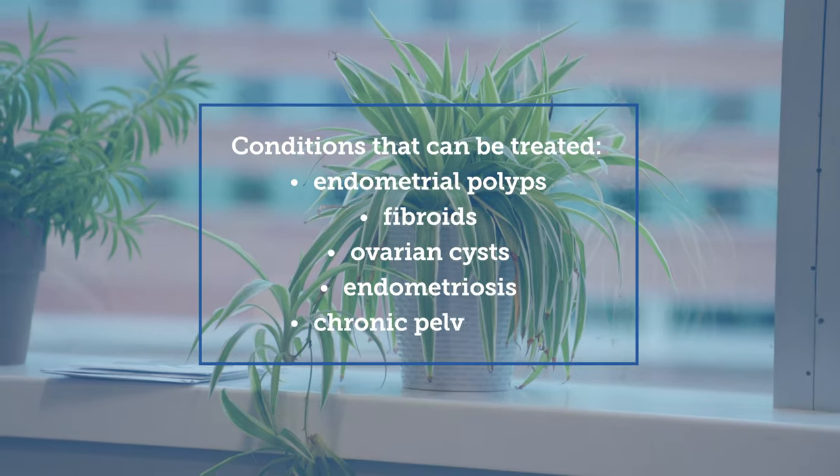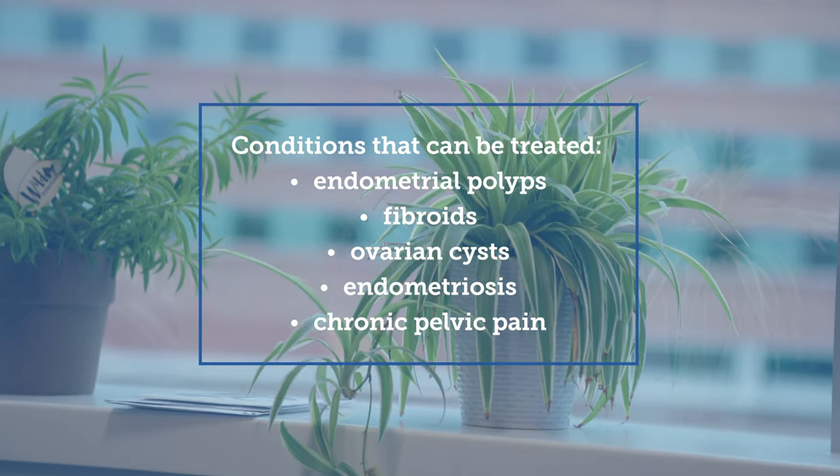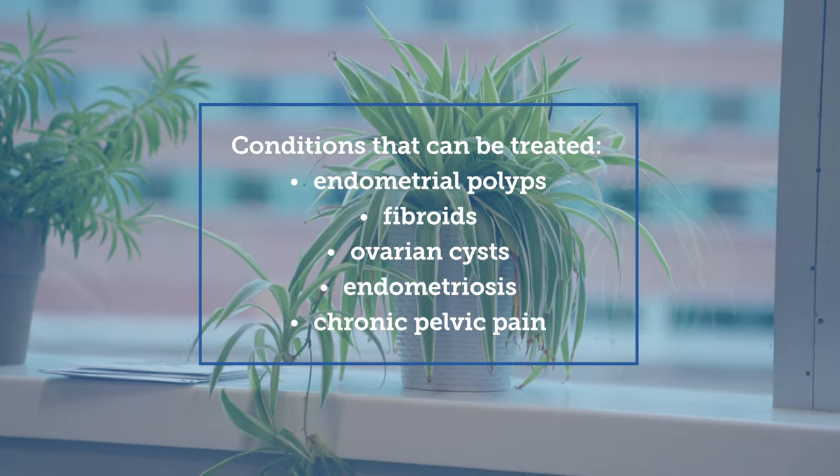Minimally invasive gynecologic surgery can be used to treat a wide variety of gynecologic conditions. This can range from endometrial polyps, fibroids, ovarian cysts, endometriosis, and evaluations for chronic pelvic pain.